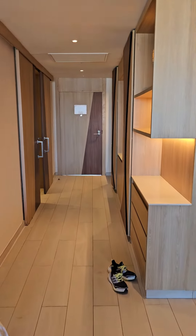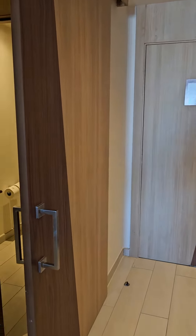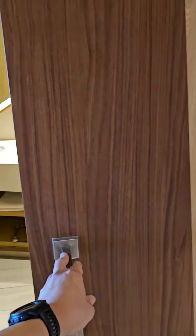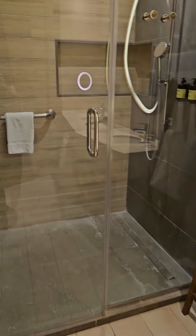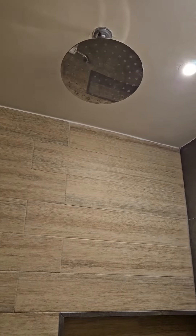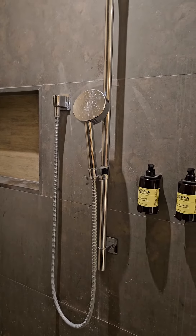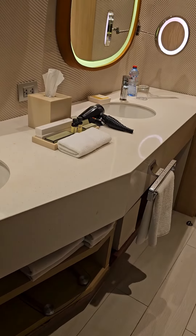And then let's go check out the bathroom where we will be spending some time, of course. We got the sliding doors here. We got the walk-in shower — pretty nice and spacious with the rainforest waterhead. Your shampoos, your towels, double sink, bathroom amenities.